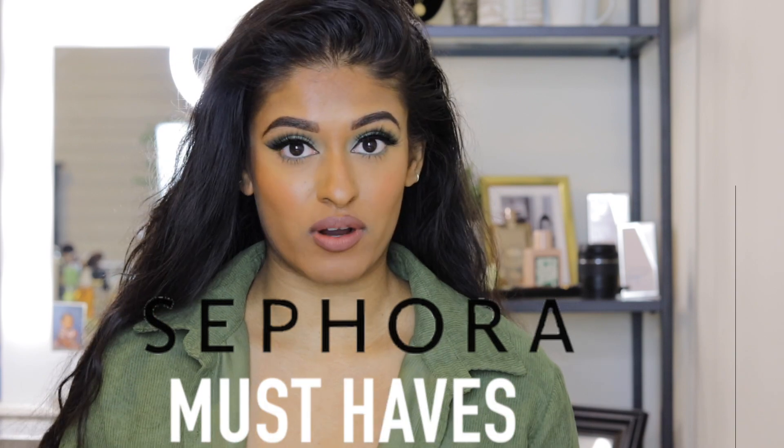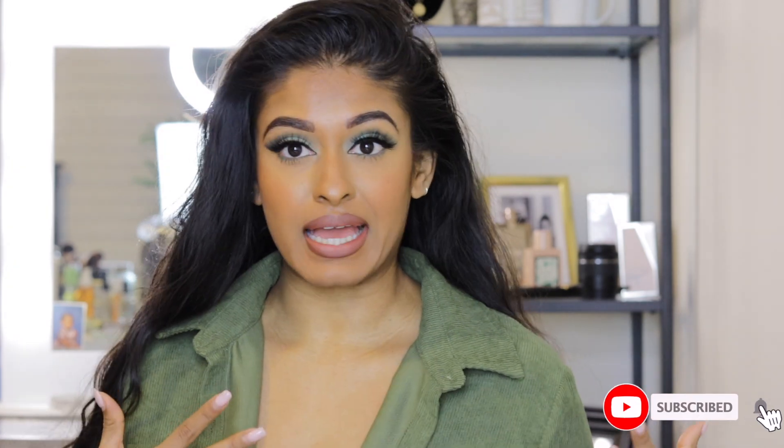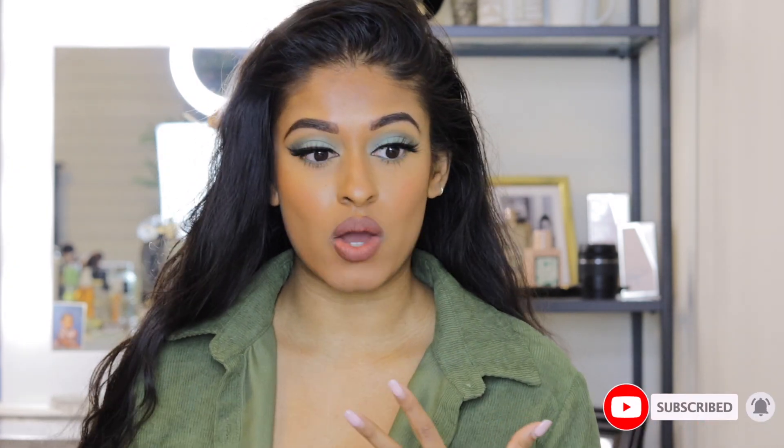Hey guys, welcome back to my YouTube channel! Today I'll be going through some of my absolute favorite must-haves from Sephora, because I know with the sale coming up, y'all want to splurge just like me. I'm sure some of you would love some tips on what to get for certain skin types or just some good suggestions overall.